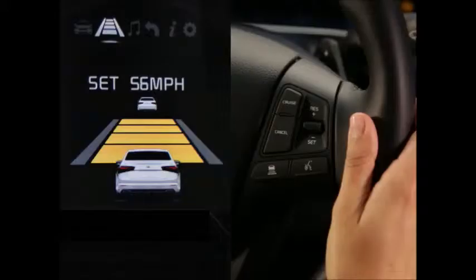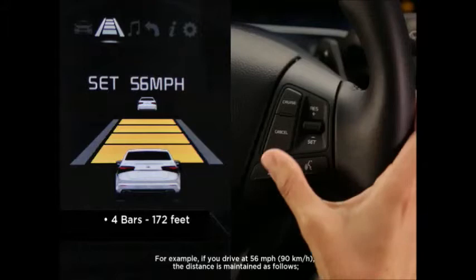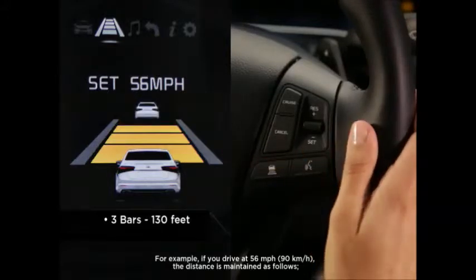Using the Advanced Cruise Controls on the steering wheel, each time you press the button, the vehicle distance changes. For instance, if you drive at 56 miles per hour, the default setting for the first time is Distance Setting 4, approximately 172 feet from the car in front of you — indicated by four bars. Press once to move closer, at approximately 130 feet, and three bars will show.